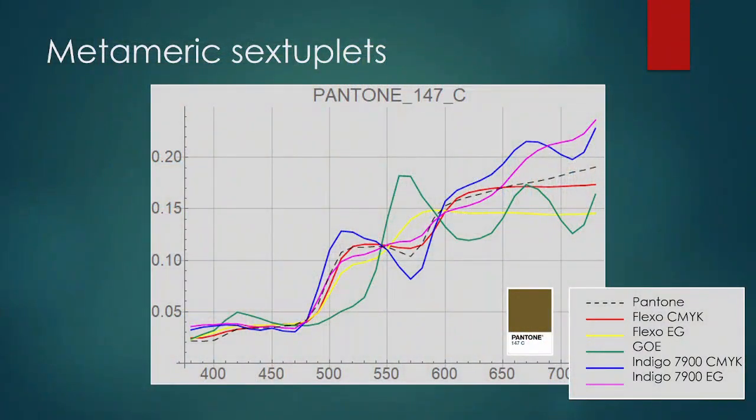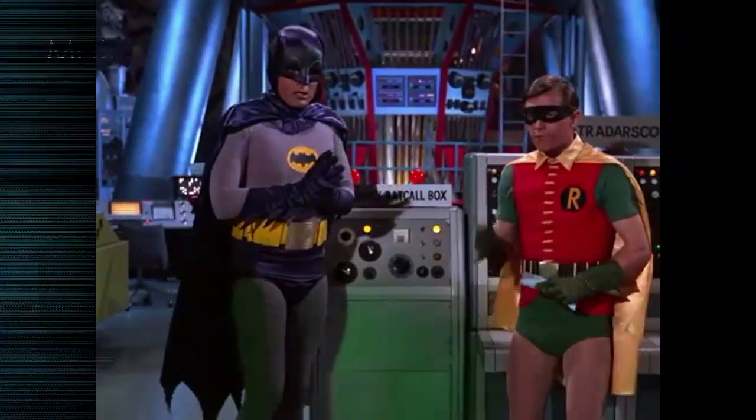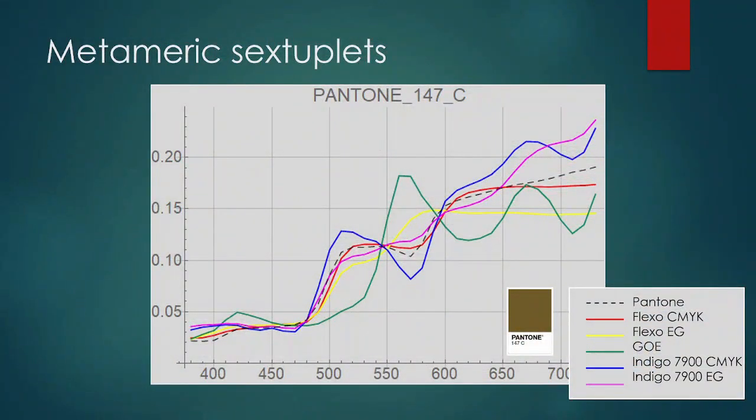Then again, metamers can be our enemies. Another indication from looking at those lighting indicators is that they occur in pairs. Metamers are only pairs. Well, here's a set of metameric sextuplets that I gave birth to a few years ago. Holy complications! Let me try to explain this graph here. This is a plot of the spectra of six different inks.